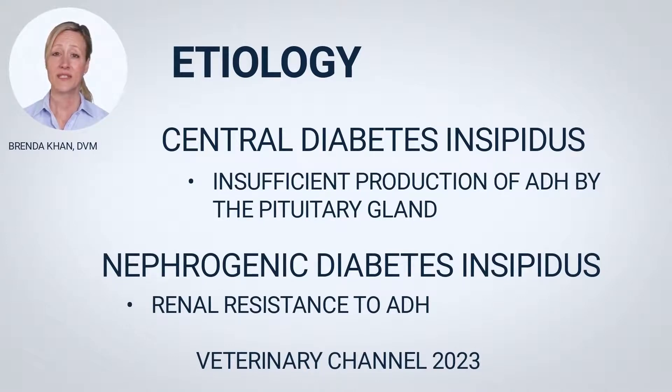Diabetes insipidus can be caused by insufficient ADH production, known as central diabetes insipidus, or by renal resistance to the hormone, called nephrogenic diabetes insipidus.